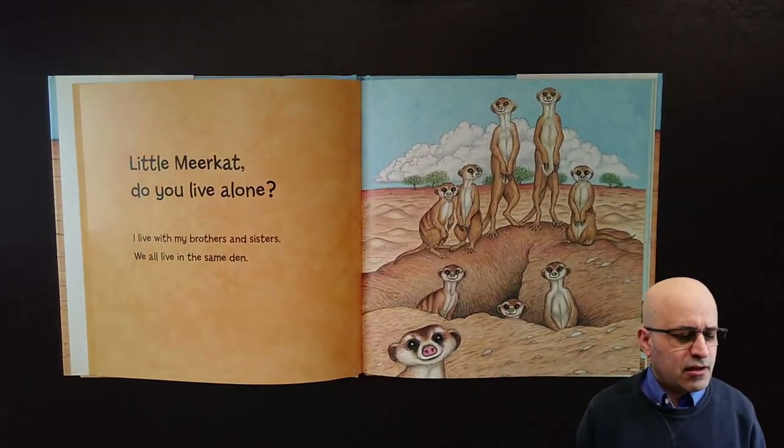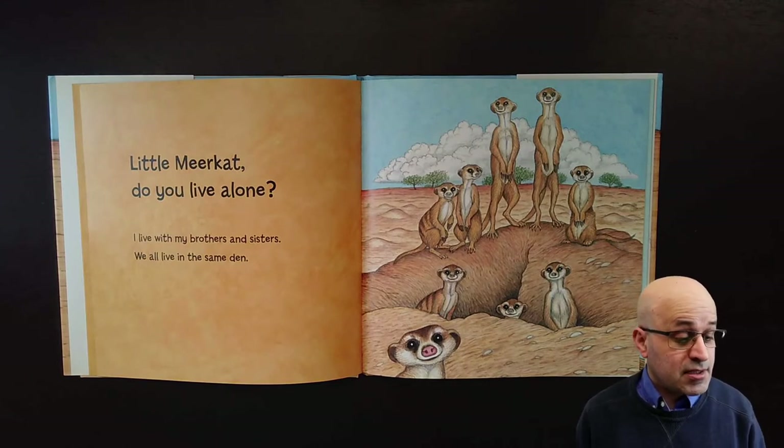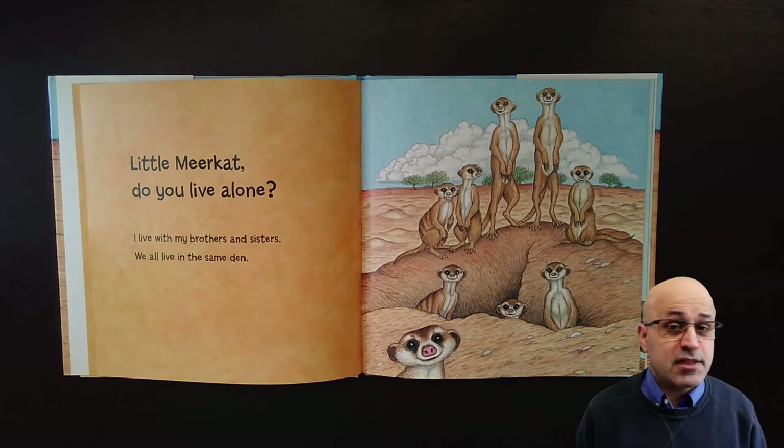Little meerkat, do you live alone? I live with my brothers and sisters, we all live in the same den.